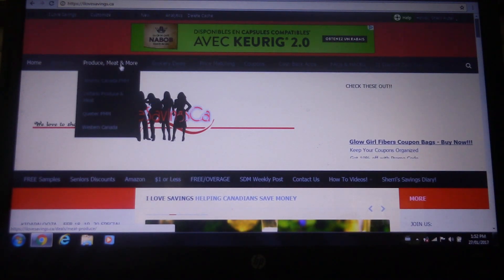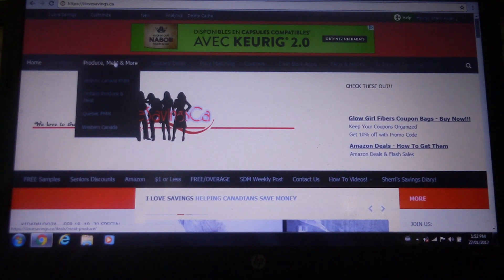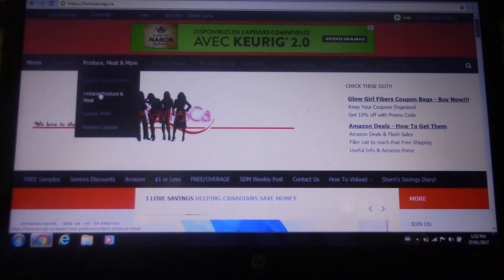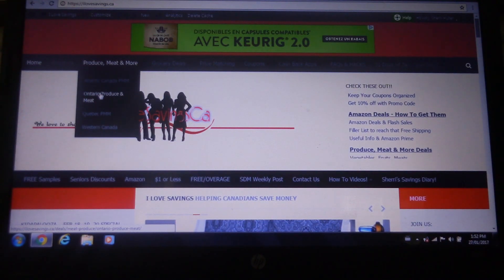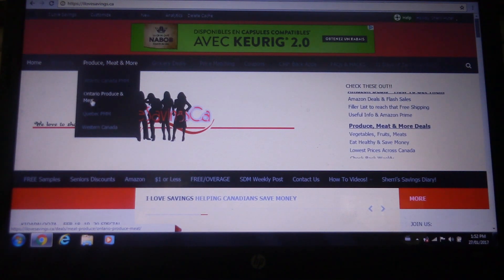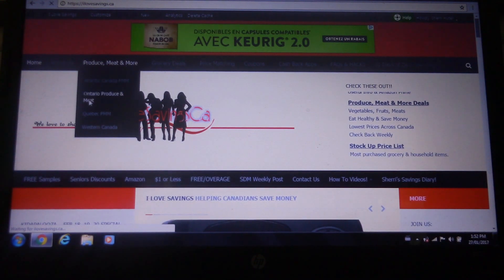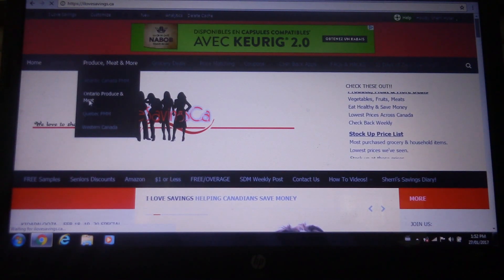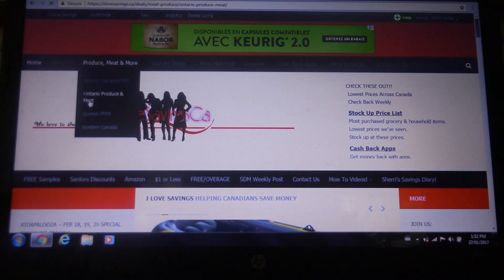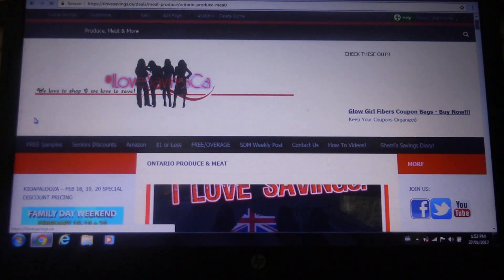Next to that we have the Produce, Meat and More section. Ellianne works really, really hard on this every week. It's a breakdown of the best deals you're going to find in your area of Canada for fresh produce, fresh meats, and if there's like a milk sale or anything like that, you'll find it in here. I'm going to click on Ontario because that's where I am. But if you're in Atlantic, you would click on Atlantic — there's also Quebec and Western. She does a really detailed list for every area, so you should really check it out if you haven't.